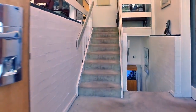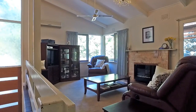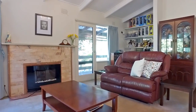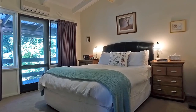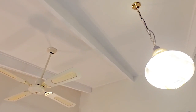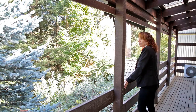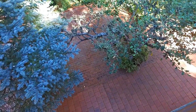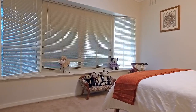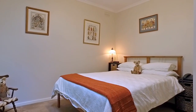A multi-level home full of character from the moment you enter. It boasts grandiose ceilings and entrance to a full-length balcony. The new owners will love this home for years to come.